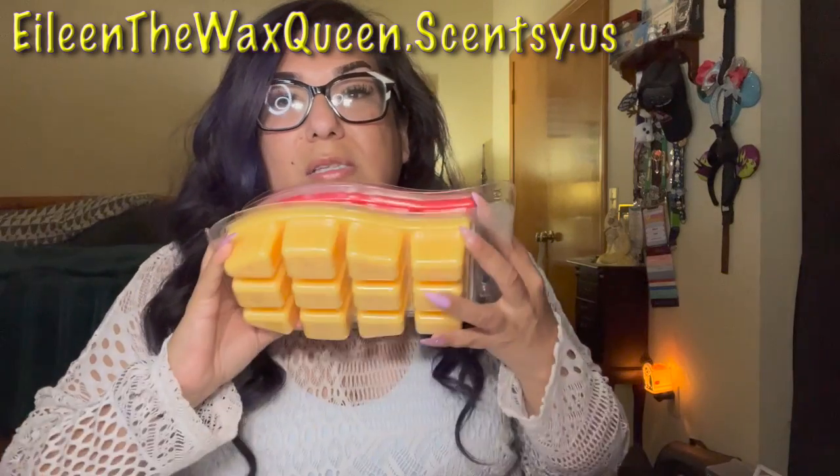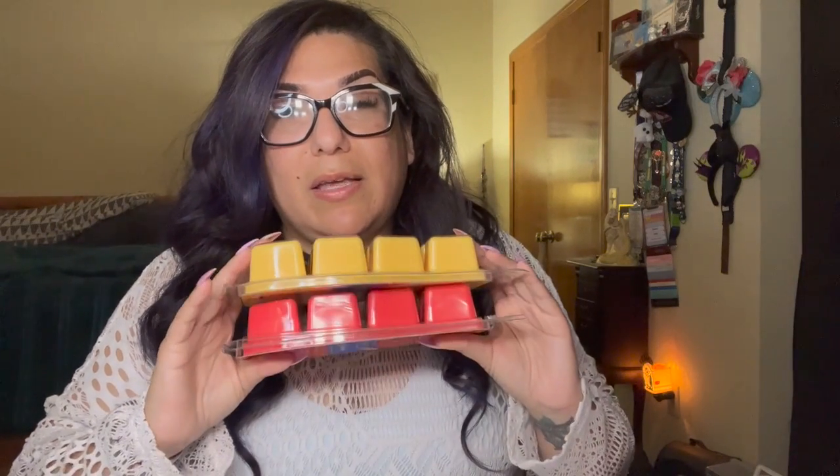Bricks are available while supplies last, hitting the website April 10th at 10 a.m. Pacific Standard Time. If supplies run out, you can put a bar of any scent in your club instead, or put all the bars in your club if you're not into bricks. Your girl loves bricks though — I'm super excited. Let's go through all five bricks one by one with scent notes.